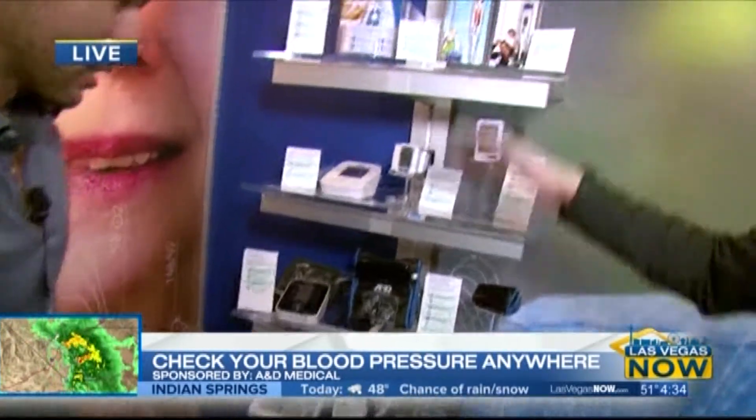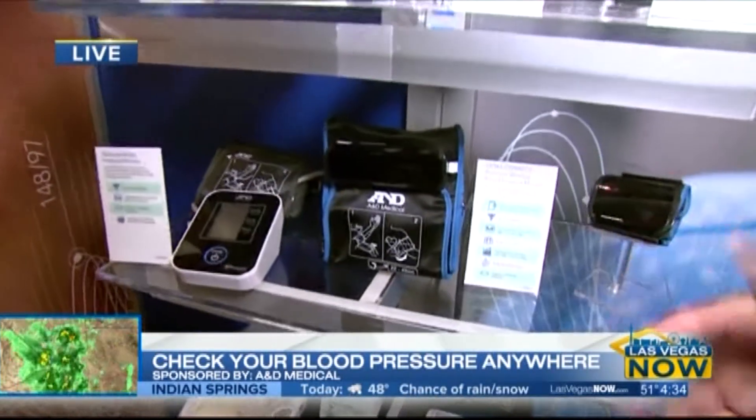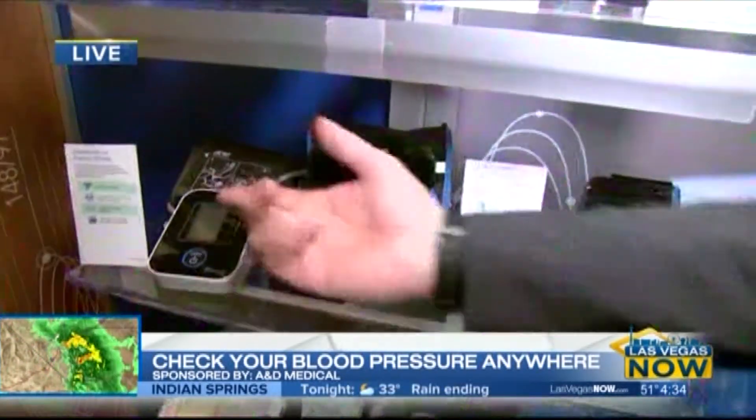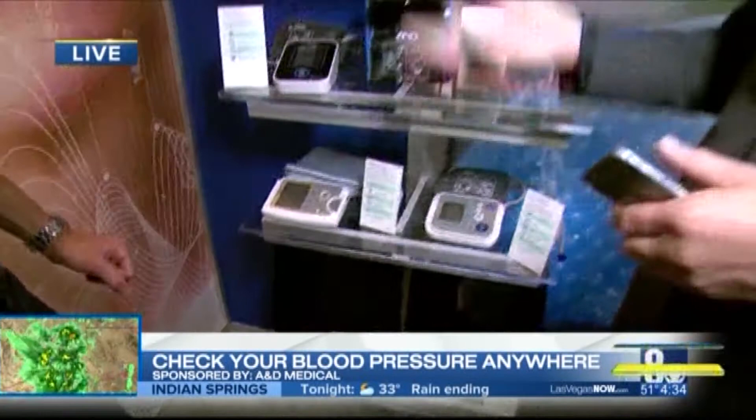We've got our full line here. We're really showcasing our connected health line — blood pressure monitors here and weight scales down there. But we actually manufacture a full range of temperature thermometers, blood oxygen meters, and so on.